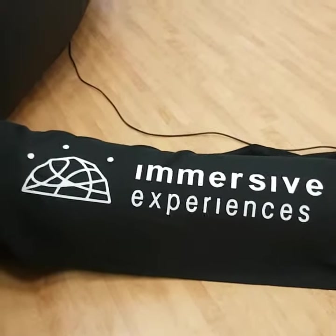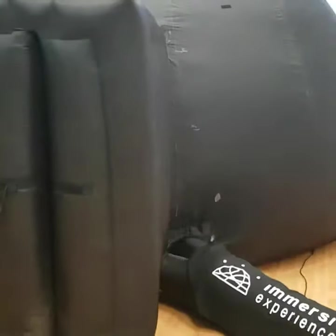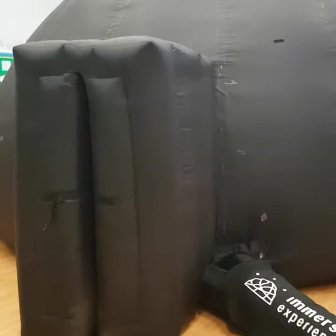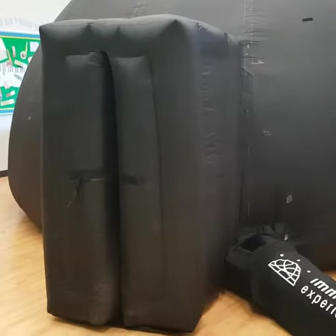Good morning everybody, this is Zee from Immersive Experiences, here today with one of our new 5-meter planetariums running the Newtonian 3 projection system, which is the new spherical mirror projection for mobile planetariums. We're currently probably the only planetarium in the UK running these new systems.